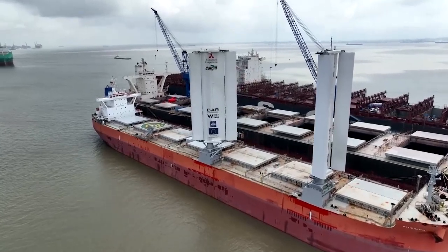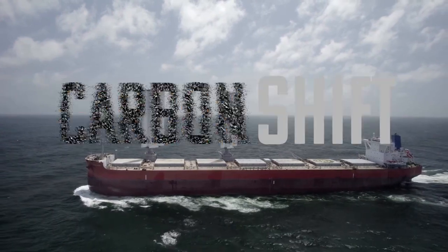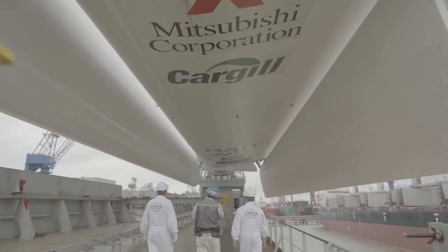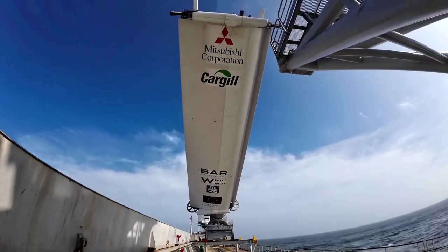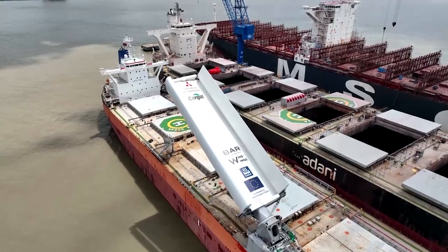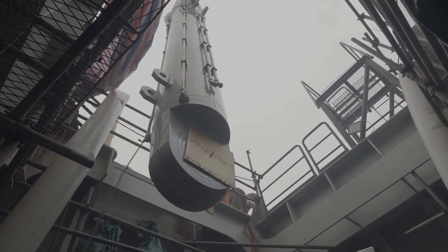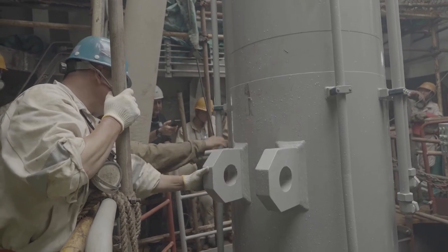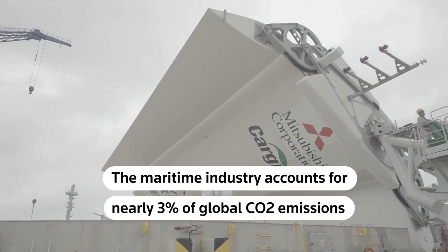The maritime industry has got a decarbonisation challenge ahead of it. This is not going to solve the problem entirely, but it's a step in the right direction. Cargill, one of the world's largest shipping charterers, has been developing the Pyxis Ocean's nearly 125-foot-tall Wind Wings pilot project for years. It's a course companies have been forced to take, as investors and environmental groups push them to accelerate decarbonisation in an industry which accounts for nearly 3% of global CO2 emissions.